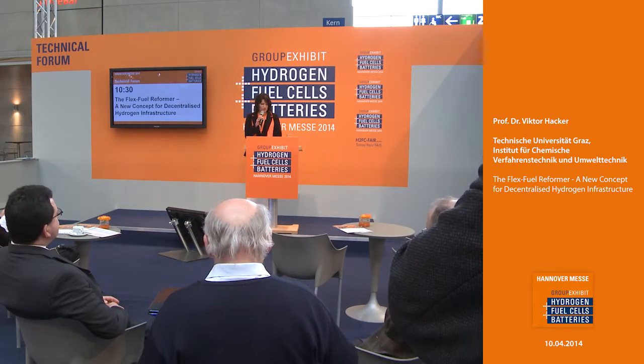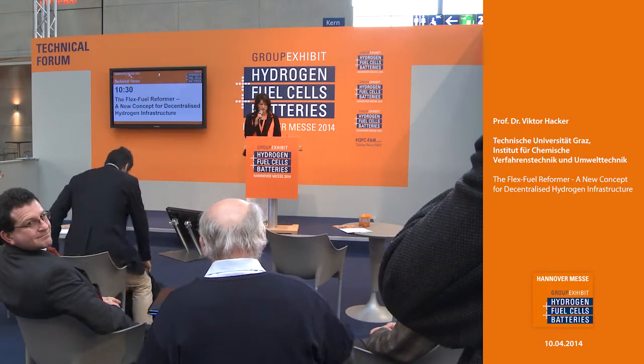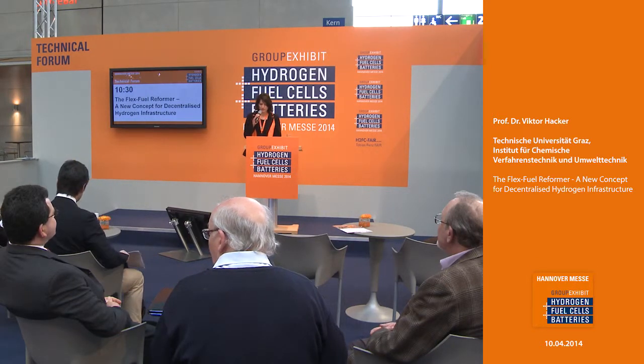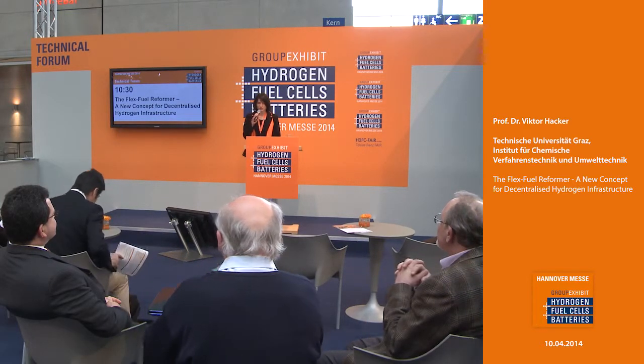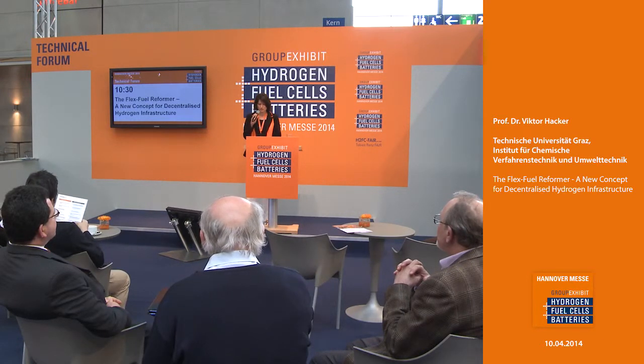Ladies and gentlemen, I'm pleased to welcome you here at the group exhibit on hydrogen fuel cells and batteries in the technical forum. Please come in, have a seat, have a drink on the house and enjoy our next presentation dealing with the flex fuel reformer — a new concept for decentralized hydrogen infrastructure. The presentation is from the Technischen Universität Graz, Institut für Chemische Verfahrenstechnik und Umwelttechnik, Professor Dr. Victor Hacker. Give him a big hand please.